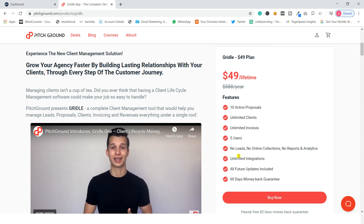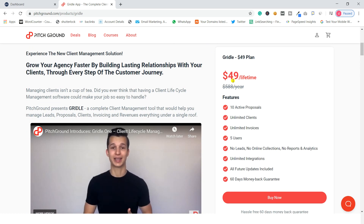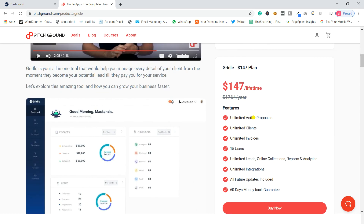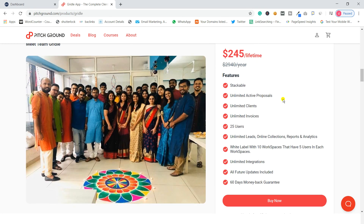The $49 plan does not include leads, online collections, or reports and analytics, but you do get unlimited integrations, all future updates, and a 60-day money-back guarantee. If you upgrade to $147 you get 15 users with all other things unlimited. For $245 lifetime deal you get 25 users, which is ideal if you have a big team, and again all other things are unlimited.